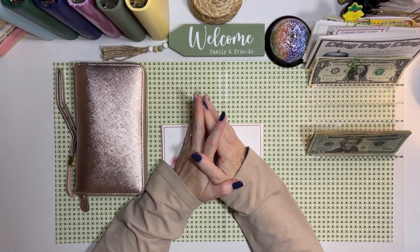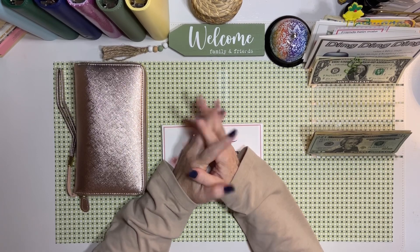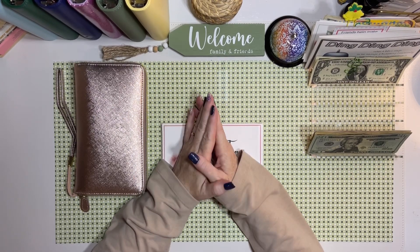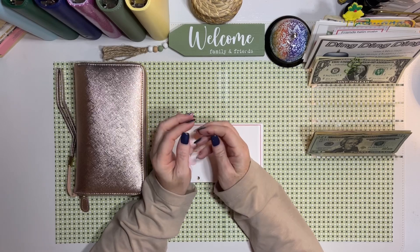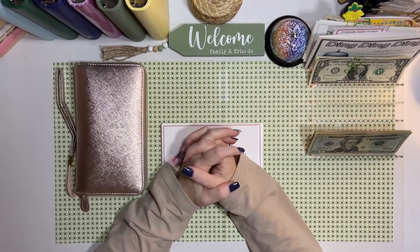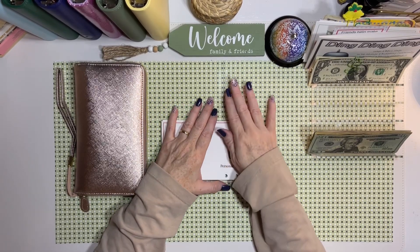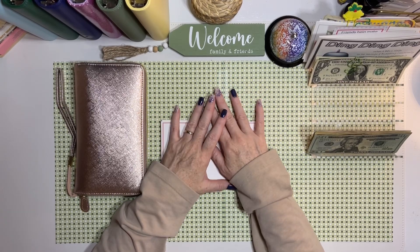Hi everyone, welcome back to the channel! I'm so happy you're here. Today I have to stuff my wallet because I am out of cash in my wallet, and so I need to stuff it with just a little bit — I don't need a lot this time.